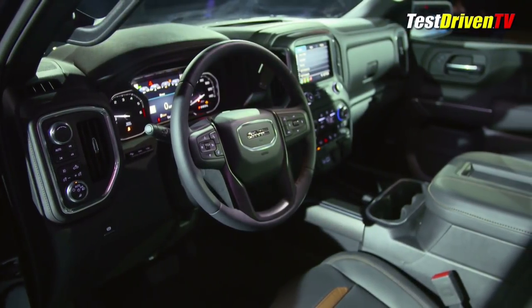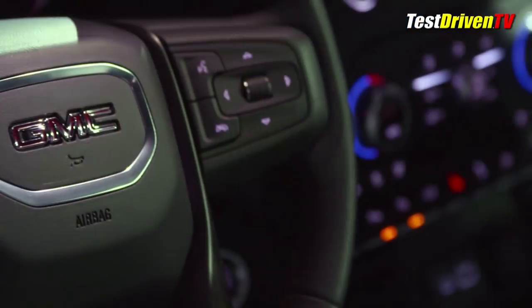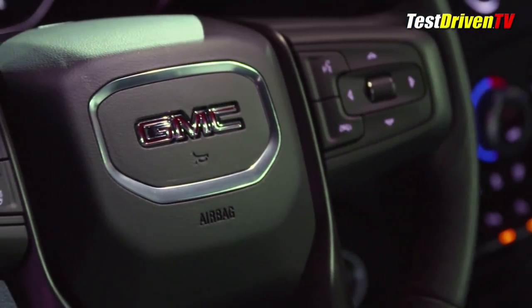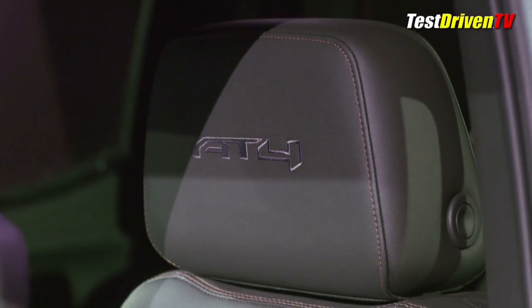The cabin gets its share of upgrades too, with dark chrome trim flowing across the dash and door panels, along with dark tinted aluminum textured bits all around. Leather seats get special stitching and accents along with embroidered AT4 logos on the headrests.